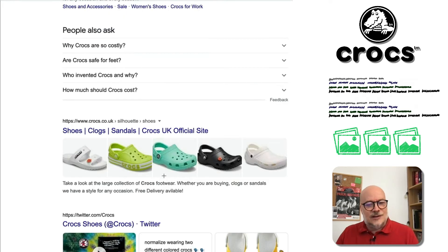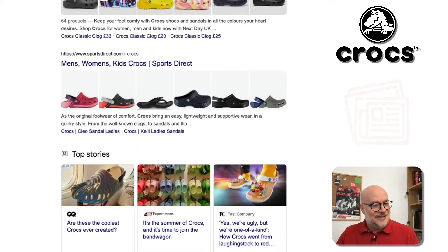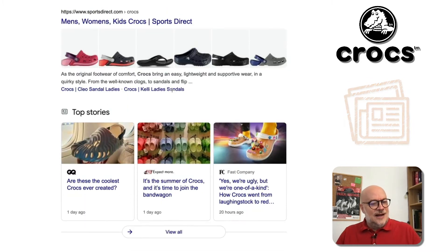She's sending me these through and this one is amazing because look, there's another one, there's another one. And there's some top stories with images as well. This is an incredibly visually vivid and animated page. Google thinks that we as users want to see pictures of Crocs when we're searching for Crocs.